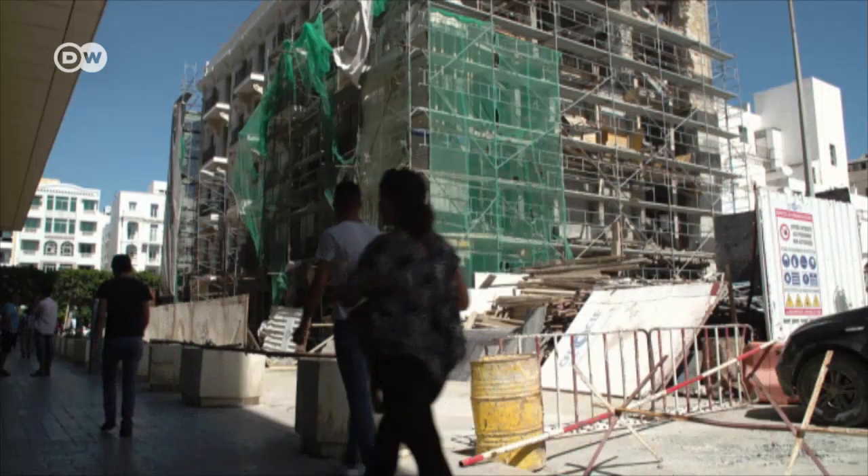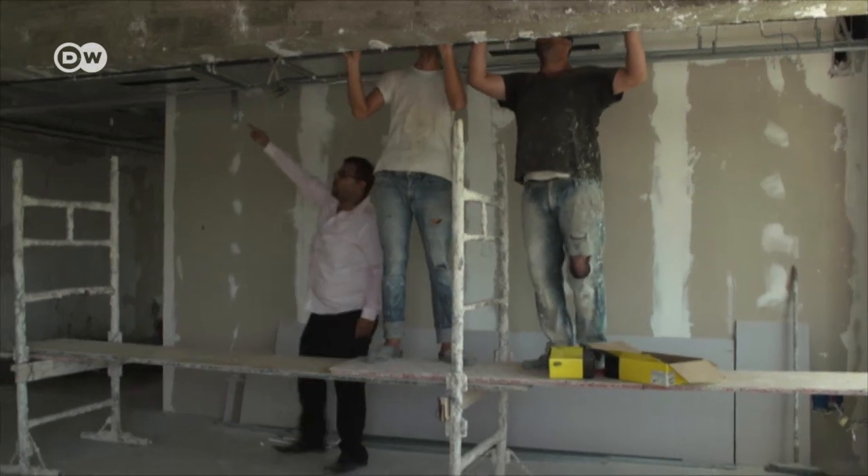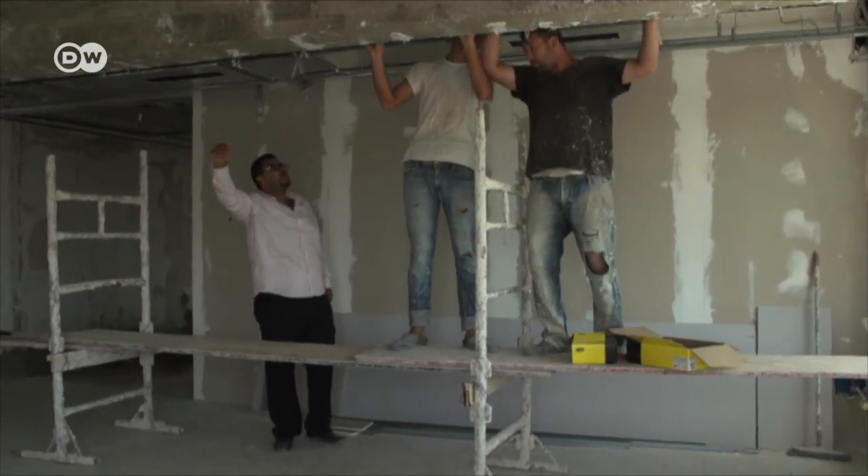He was working in the tourism sector, but wanted to do his own thing — something in this fledgling industry. So he looked into manufacturing gypsum boards and got trained up. Mabrouk Masser's company now employs 35 people and insulates buildings with the gypsum boards.